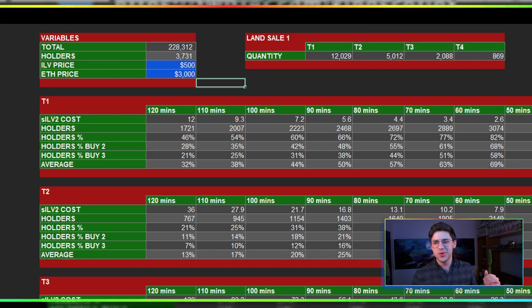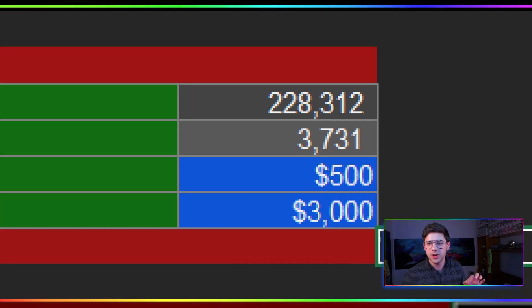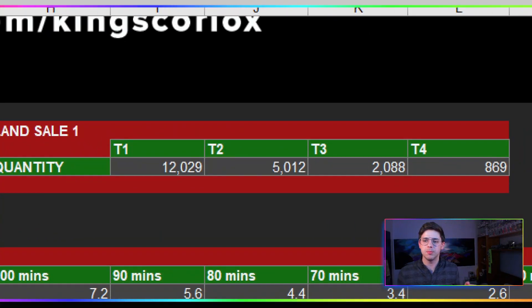A few really key things I should mention about the data I put into this — and don't worry, I've got some graphs coming up in a second; it's going to be really informative and really useful. There are actually 900 more holders than this, so closer to 4,600, but in this case I have 3,730, and I've set the ILV price. SILV2 has the buying power of ILV during the land sale and the Ethereum price — they're relatively arbitrary, they move around a lot, but I think this is kind of their average at the moment. They could be a lot higher or lower by the time the sale comes around. Also I'm only considering that 20,000 plots are being sold.